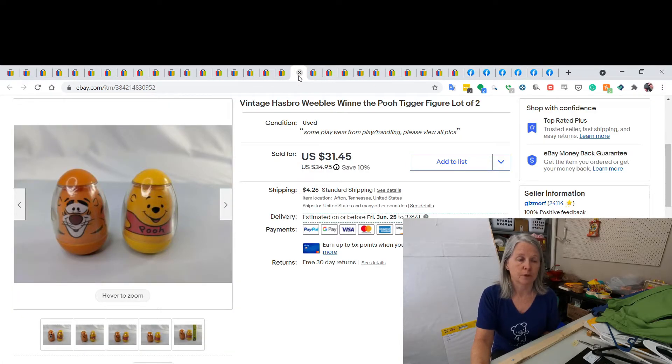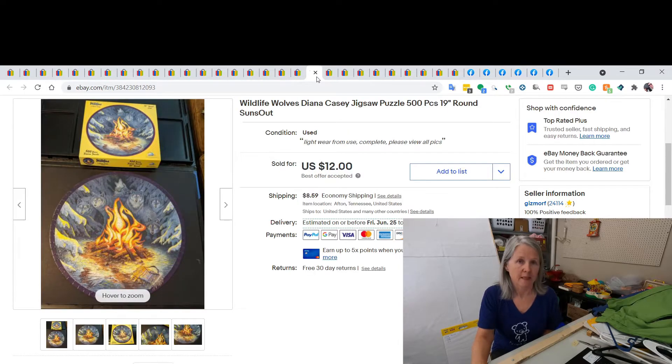Here's the Tigger and Pooh from the vintage Weeble lot I picked up a week or two ago. I ended up selling them for $28.75. This is funny — my husband and I do puzzles all the time. We always have one going on our coffee table and we just finished this one. I listed it and sold it the same day. It was complete, and I sold it for a best offer of $12.